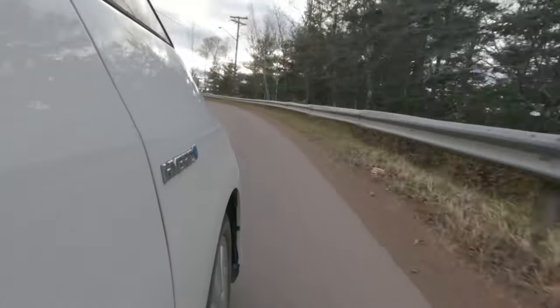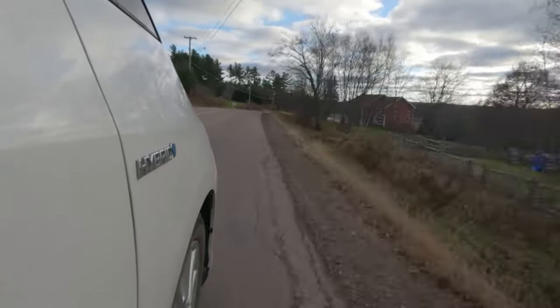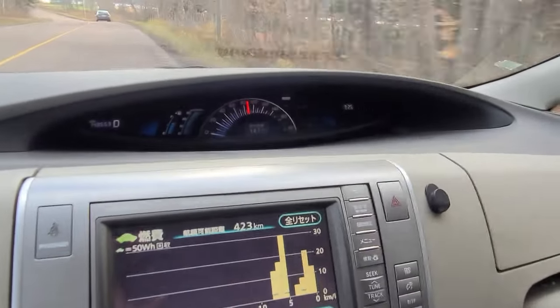My other car is a 2006 Crown. We've been driving for a while now — we had a hard acceleration run — and we're still averaging 14 kilometers per liter, which is about seven liters per 100 km.